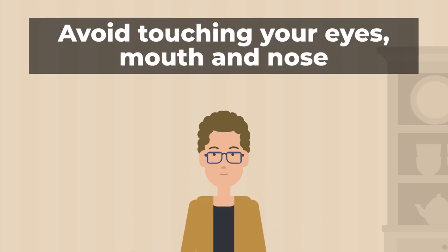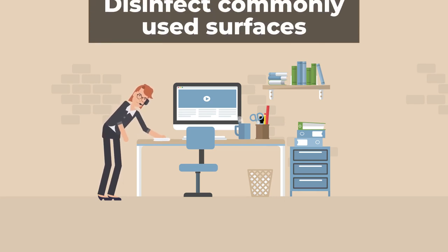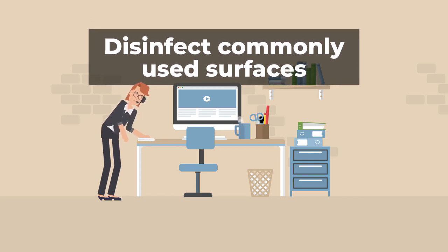Avoid touching your eyes, mouth, or nose, because these are areas where the virus can gain entry into your body. Disinfect all commonly used surfaces in the home and office using a diluted bleach, alcohol solutions, or other cleaning solutions.